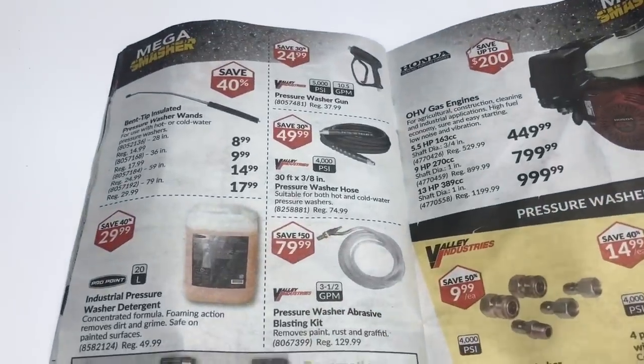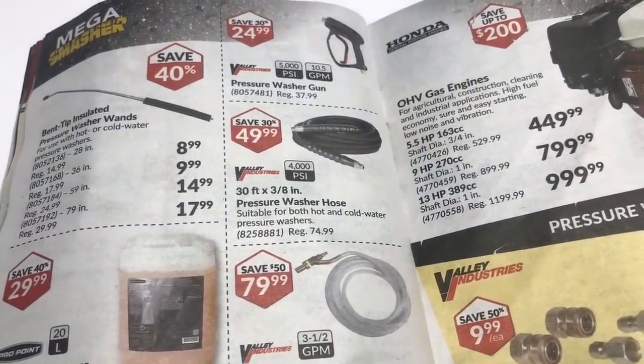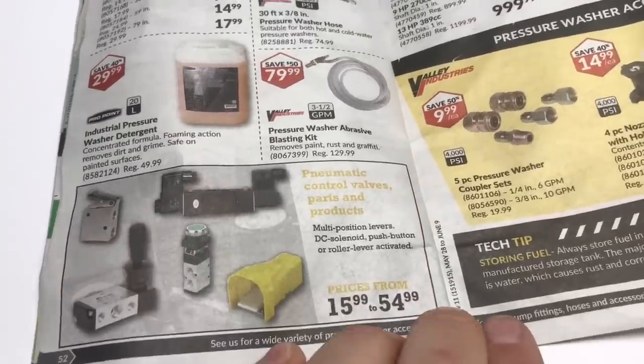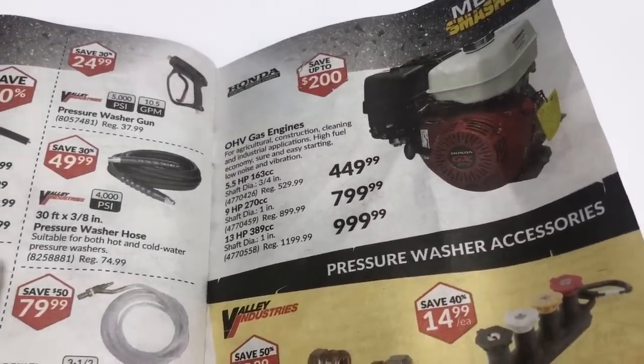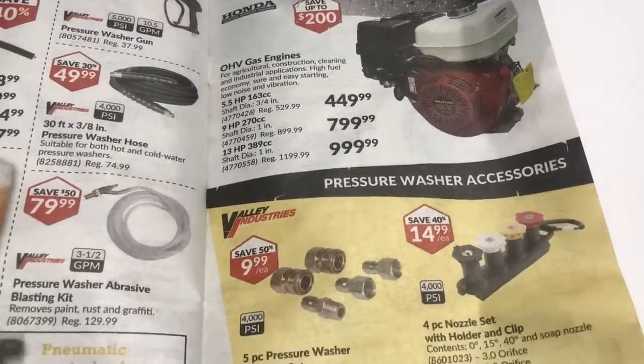Pressure washer stuff — 30 feet, that's a little better but I need another one of those for when I'm washing stuff out here, the monuments and stuff. I might have enough taps out there that I'm not too far away usually.